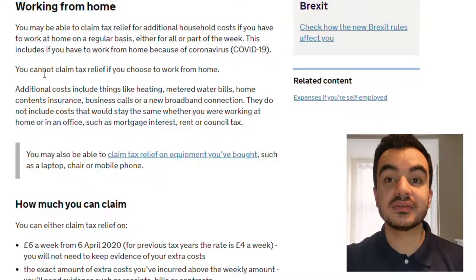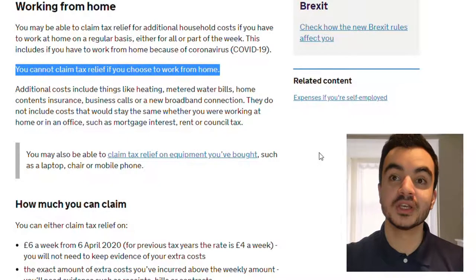You cannot claim tax relief if you choose to work from home. It's important to note that although for many of us the reason why we'll be claiming this relief is because we've had to adjust to working from home because of the COVID-19 pandemic, this doesn't necessarily need to be the case. If you've had to work from home for any other reason that was not your own choice, you are also eligible to claim this tax relief.